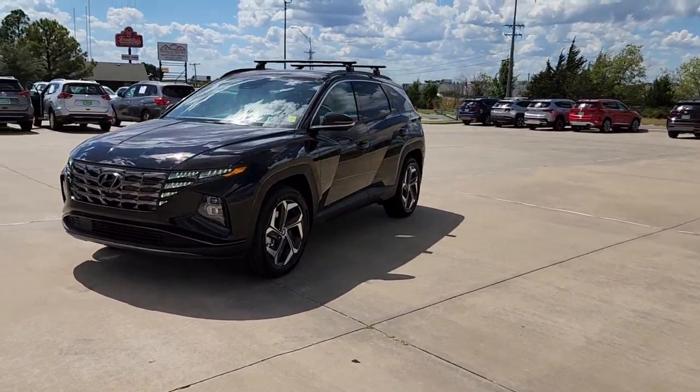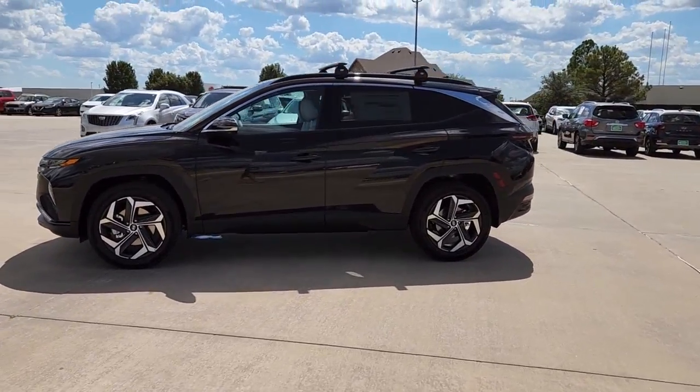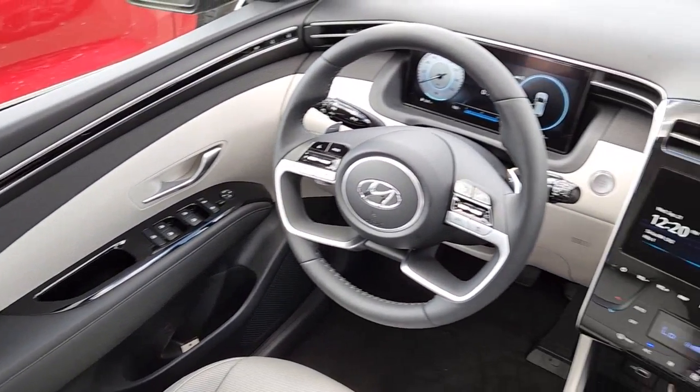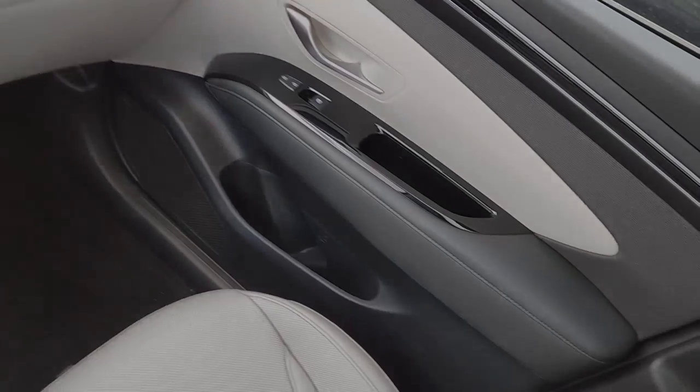The following are some of this vehicle's highlighted options: keyless entry, sunroof/moonroof, navigation system, satellite radio, power passenger seat, power liftgate, heated rear seat, aluminum wheels, dual zone AC, and power driver seat.